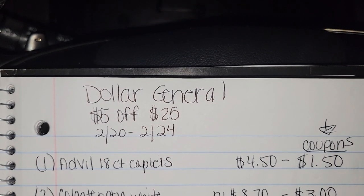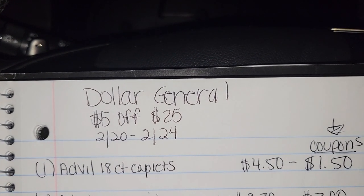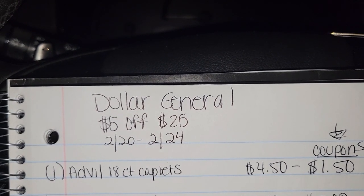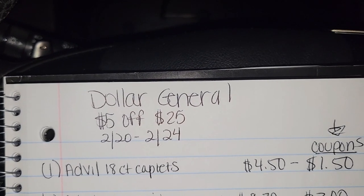So if you want to do a midweek deal, you can do this deal right here or come up with one yourself. Just make sure you get your total to $25, clip all the digitals, and make sure you clip the correct coupon for February 20th through the 24th.